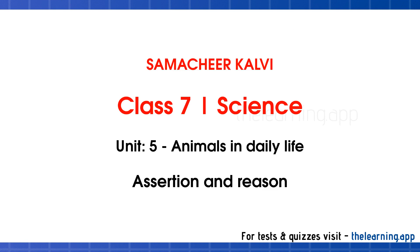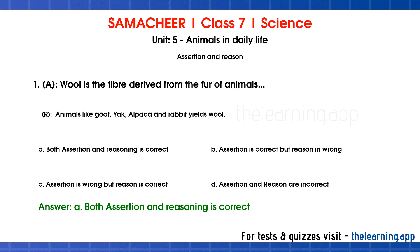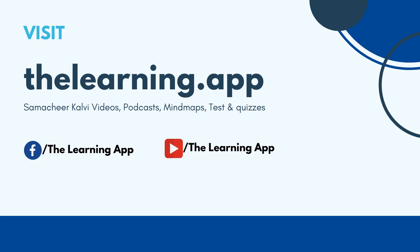Assertion and Reason. Assertion: Wool is the fiber derived from the fur of animals. Reason: Animals like goat, yak, alpaca and rabbit yield wool. Correct answer is A — both Assertion and Reason are correct. Assertion: Penicillin or Ciprofloxacin. Reason: These medicines cure cowpox. Correct answer is C — Assertion is wrong, Reason is also wrong.